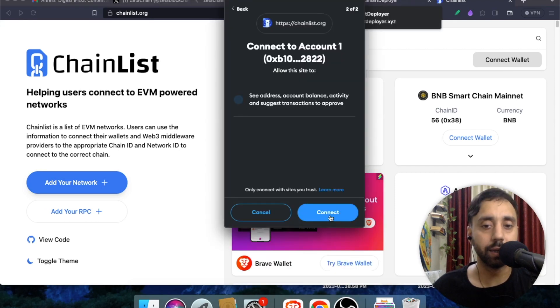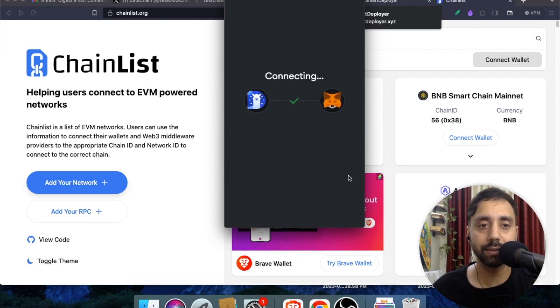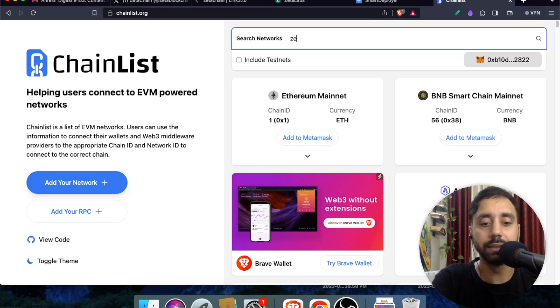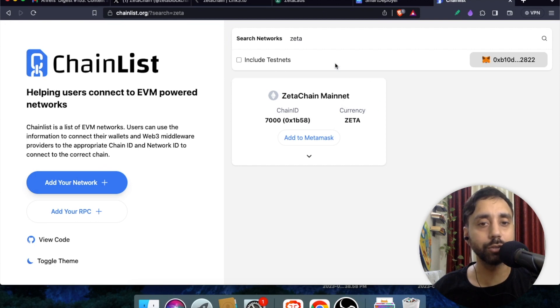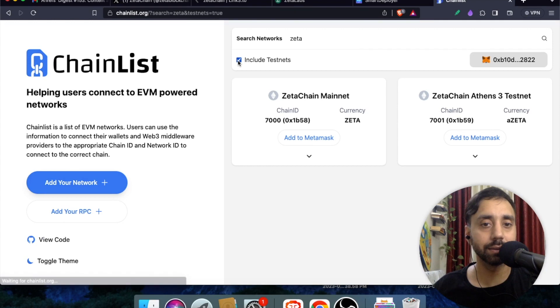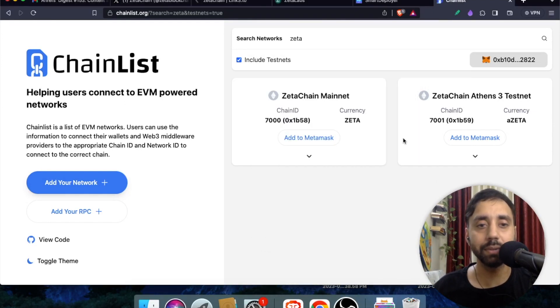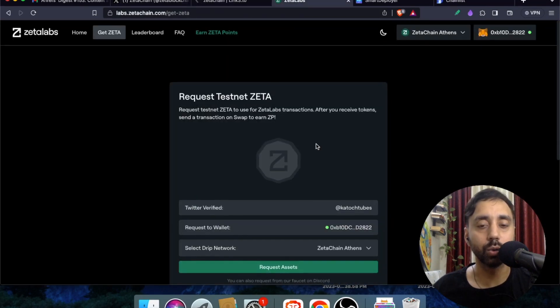On chainlist.org, connect your wallet. Then type 'zeta' in the search — you'll get ZetaChain Mainnet. Make sure to click 'Include Testnet' to get ZetaChain Athens 3 Testnet. Click Add to MetaMask, approve, and switch the network. Once done, you have successfully added the ZetaChain Athens 3 testnet to your MetaMask wallet.